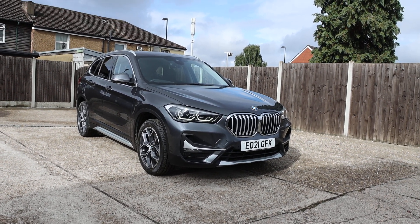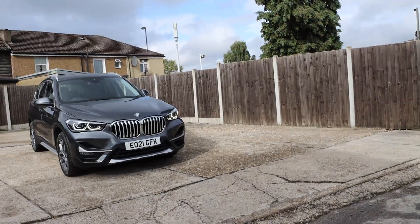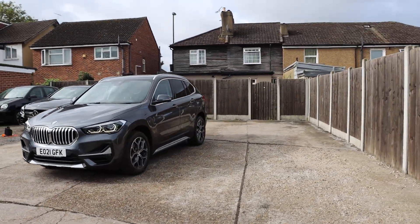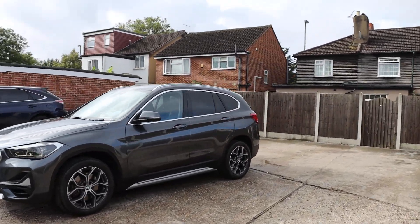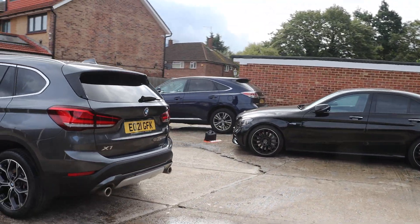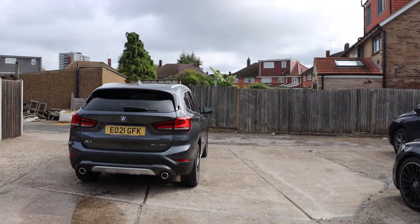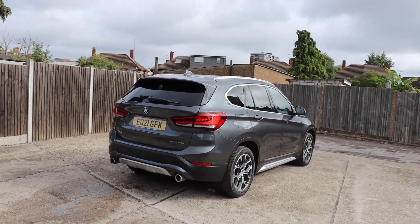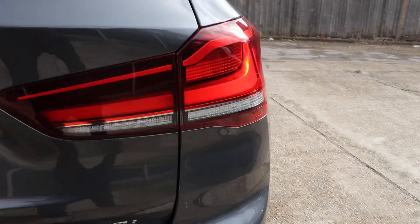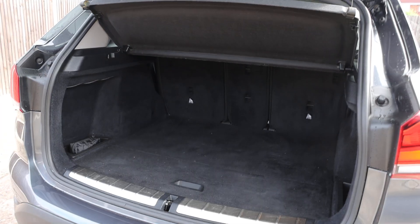Now available at McCarty Cars: BMW X1, 21 plate, 2021 car. Has daytime running lights, privacy rear glass, rear parking sensors, electric tailgate, and split folding rear seats.